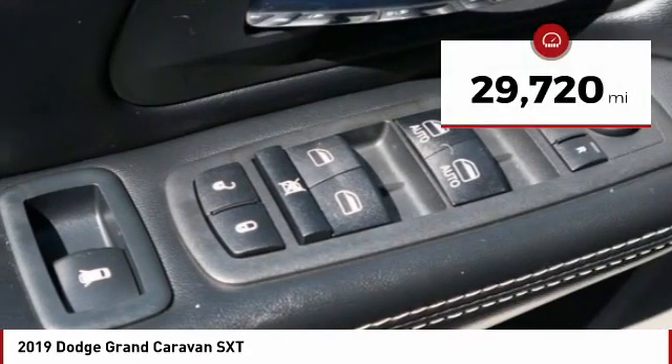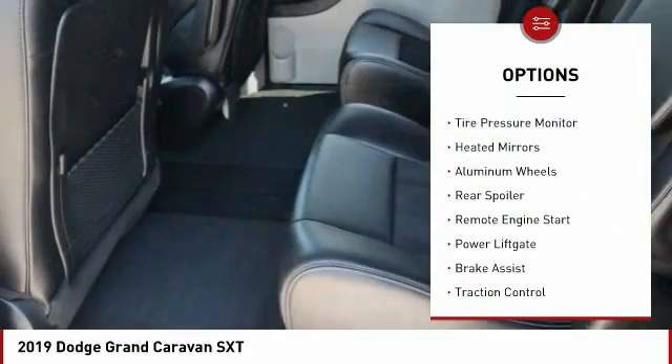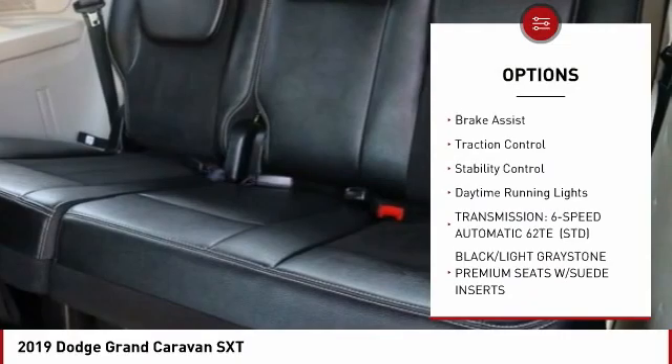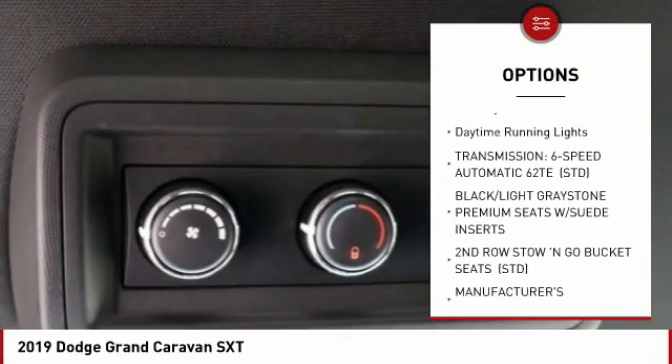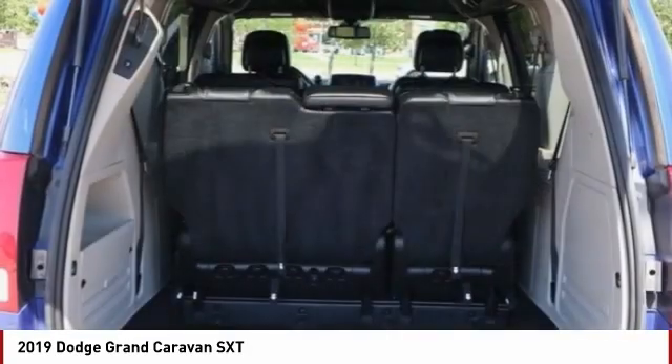This vehicle has less than 30,000 miles. Here are some of this vehicle's great options: tire pressure monitor, heated mirrors, aluminum wheels, rear spoiler, remote engine start, power lift gate, brake assist, traction control, stability control, and daytime running lights.